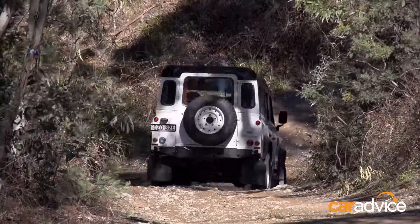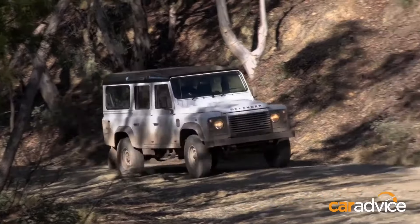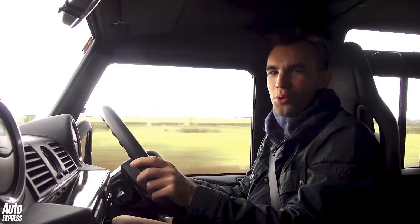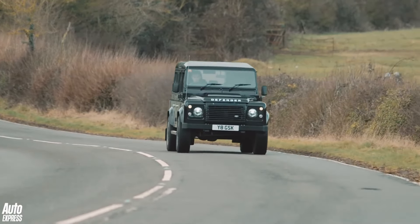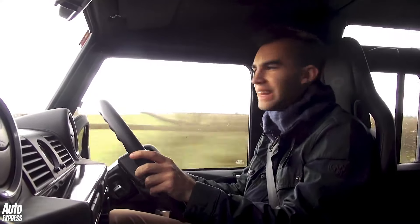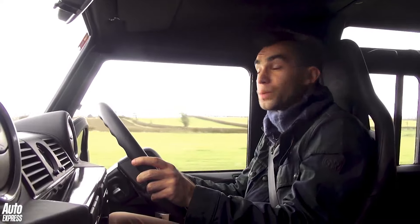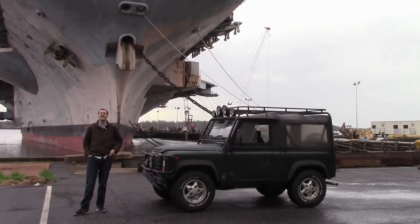It's just mind-blowing how easy the Defender makes this stuff look. I just love the whole attitude about this car. Land Rover could have said for their 70th birthday they'd show how environmentally friendly and technologically advanced they could make the Defender — but they said nah. This is a 1997 Land Rover Defender, and it's one of the few modern automobiles that has increased in value since it came out. Today we're going to find out why.